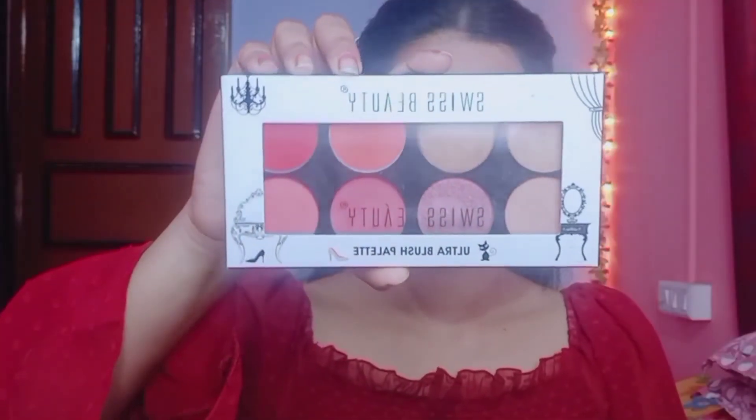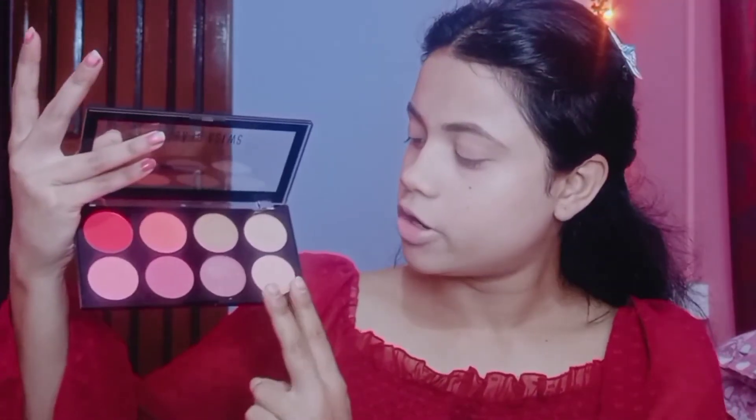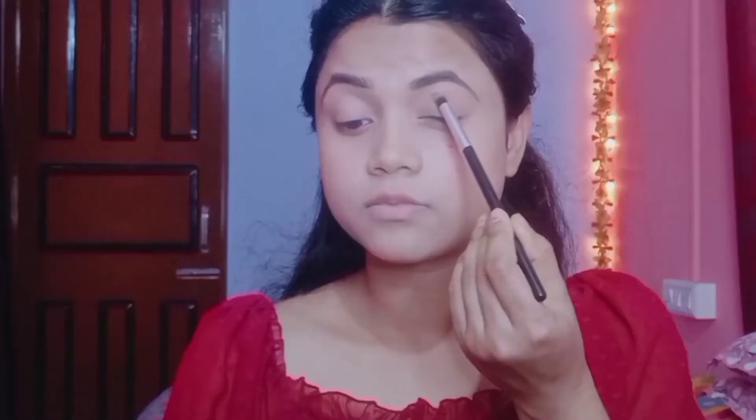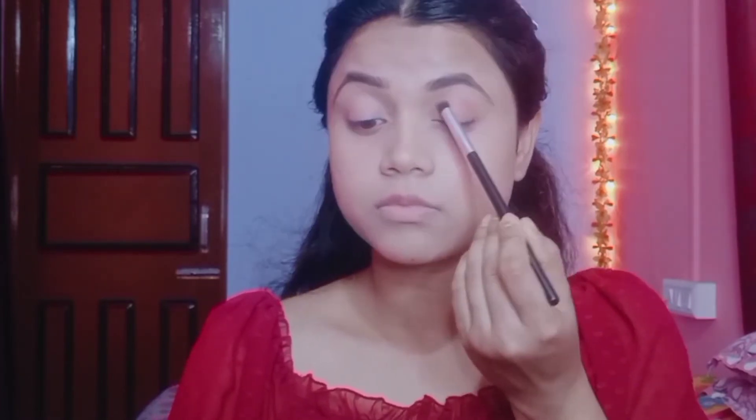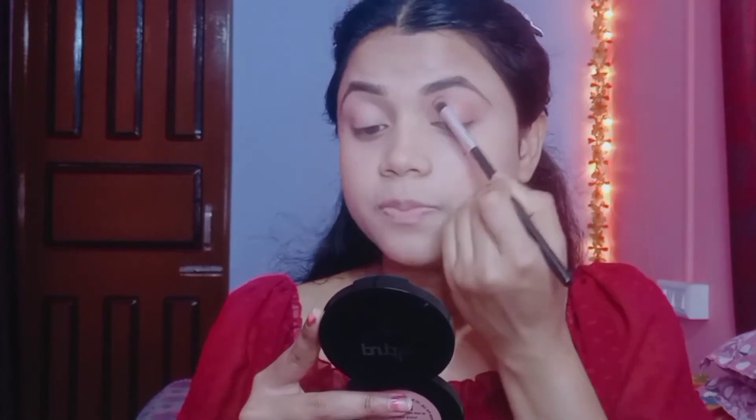Next I have the Swiss Beauty Ultra Blush Palette in shade 01. You get four matte shades and one shimmery shade for highlighting the high points. I've used it twice before in makeup videos. For the eye shadow, I'm using shades from this palette to create a crease line. It's mostly matte with a slight shimmery tint, with some fallout, but the pigmentation is good.